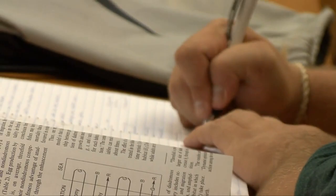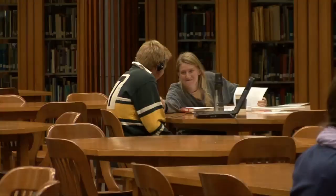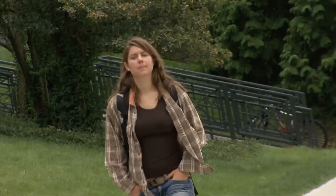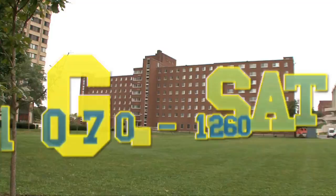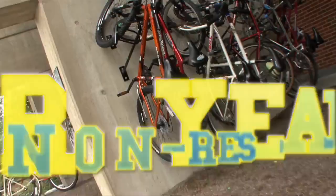SUNY ESF is selective and usually admits less than 45% of freshman applicants and about 40% of transfers. The average high school GPA is 92%, and SATs average between 1070 and 1260 for the combined reading and math sections. New York residents pay yearly tuition and fees of about $6,000. For out-of-staters, it's around $14,500, and room and board comes out close to $13,000 including a meal plan.